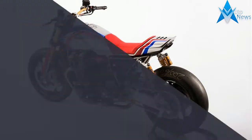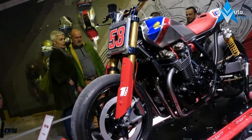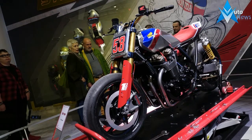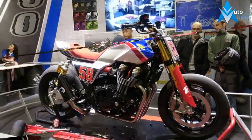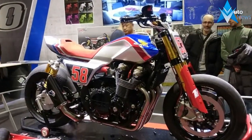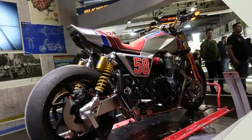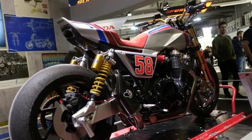Other aftermarket additions that turn the street-going Honda CB1100 into the race-ready CB1100T-R concept are Öhlins piggyback reservoir shocks and inverted forks, along with a pair of very serious radially-mounted Brembo calipers up front and a Nissin caliper out back.